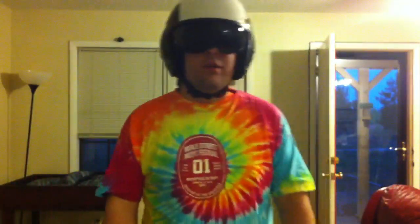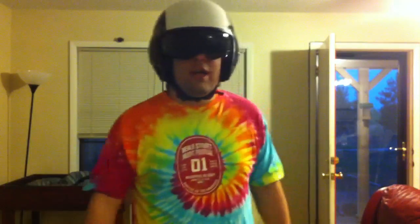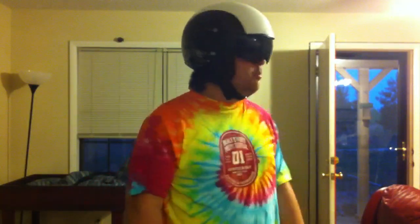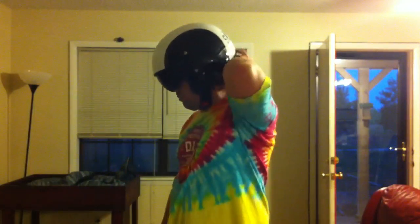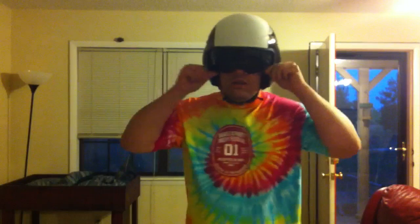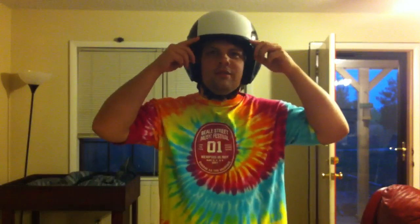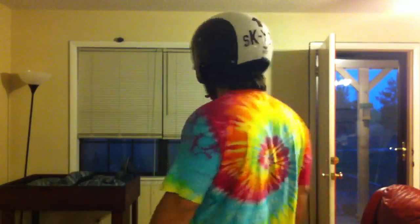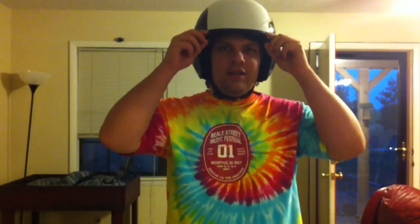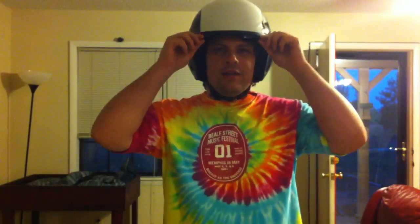I wanted to show you my Diesel Hijack helmet now with the black face shield. In my opinion I think it looks way better than in the last video I posted with the clear shield. I got it off revzilla.com and I think it's pretty rad because it looks like a helicopter pilot's helmet.